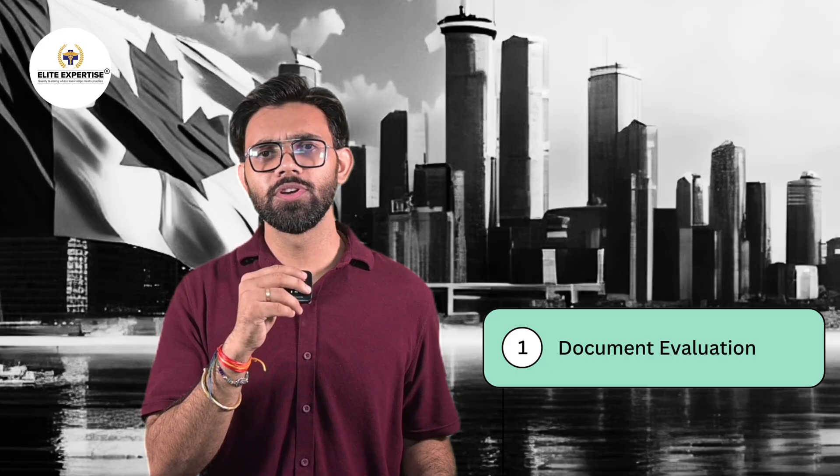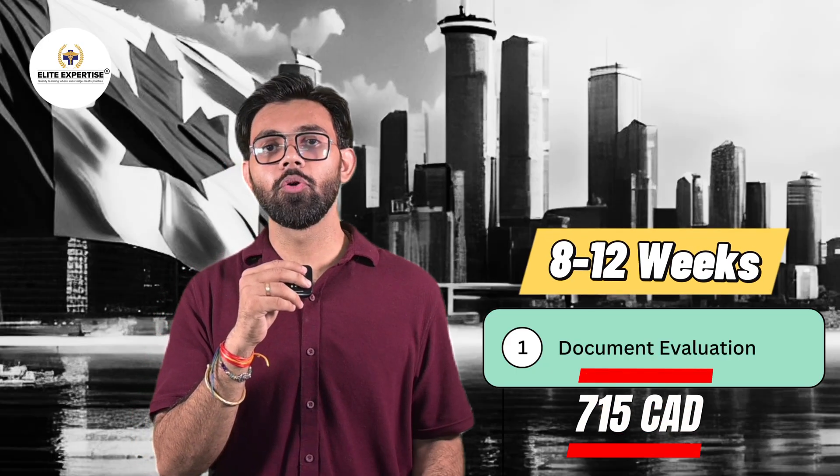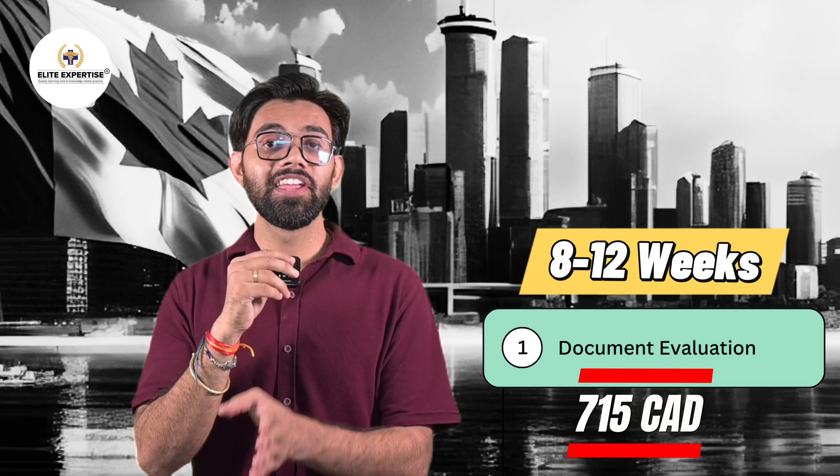The first step is Document Evaluation. It will take around 8 to 12 weeks and cost you around 715 Canadian Dollars.